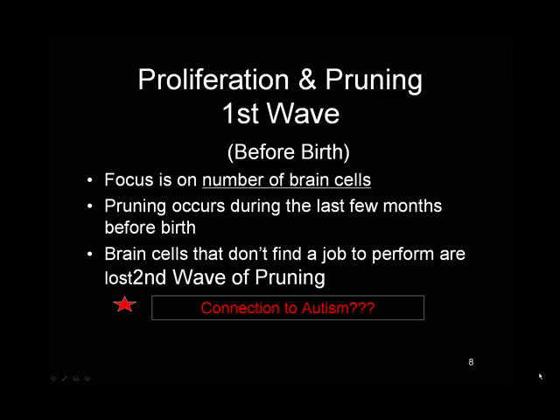Throughout life we have periods where we have greater growth of nerve cells than others, and points where the nerve cells prune themselves if they don't find a function to serve. That first wave of proliferation and pruning occurs before birth, and the focus at that point is on the number of brain cells. Nerve cells that don't find a job to perform are pruned away even before birth. Some believe that there is a connection to autism with this particular spurt of nerve cell growth and pruning.